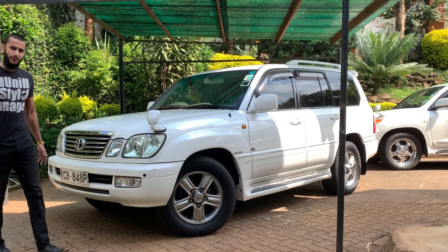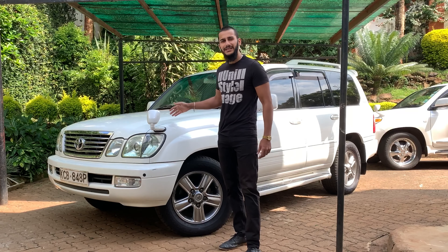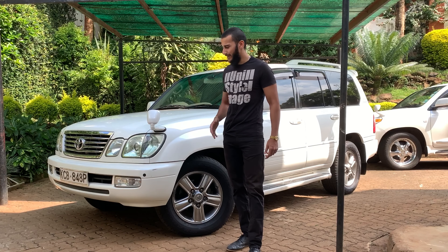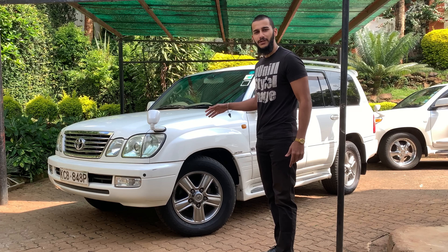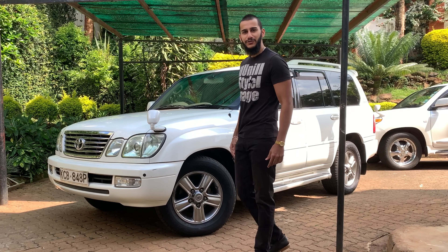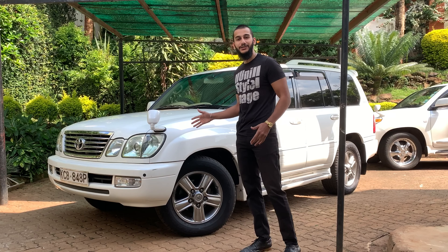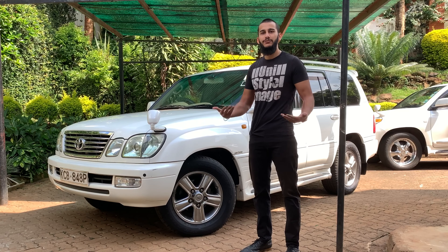Let's quickly brief you on this vehicle. This is my Land Cruiser Cygnus. From 1999 all the way up to 2007 we had the 100 series generation of the Cruiser. In the US market, if you wanted a luxury Land Cruiser, they would sell you the Lexus LX 470, but in the Japanese markets they would sell you the Land Cruiser with all the luxury the Lexus brought and call it the Land Cruiser Cygnus — basically an LX 470.